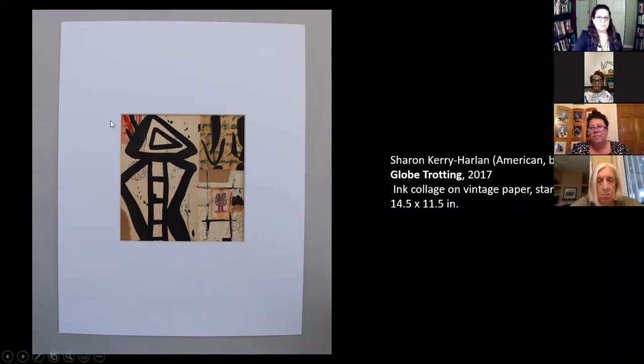It looks like you have bits of maybe an envelope — is this a stamp? It is a vintage stamp. I used to be an antique dealer, and I actually collected thousands of paper pieces — old love letters, architectural maps, and designs. So I used a lot of those in the pieces I did in this particular series.